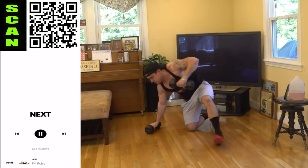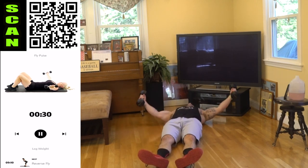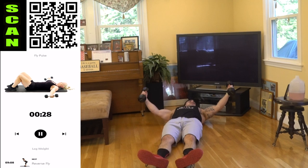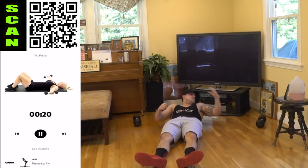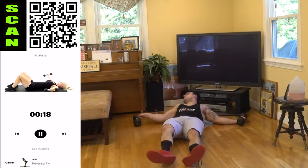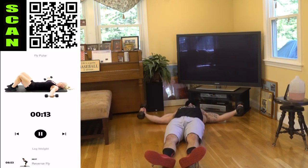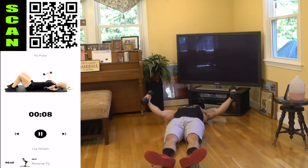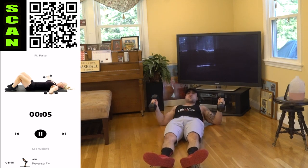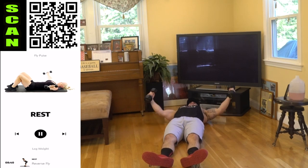Grab those dumbbells for the fly pulse. Right into it — pulse it out, aliens. You're getting that stretch of the chest, then pulse it out with those dumbbells. Shake it up when you need it and get back at it. Fight that burn — it's supposed to burn, aliens. Control and squeeze.